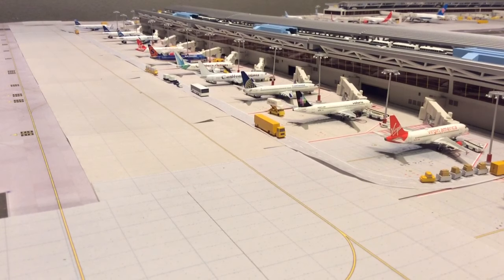Delta's Terminal 2 concourse. JetBlue A320 departing for Kingston. JetBlue A320 departing for Chicago. Delta 737-800 departing for Atlanta. Delta Connection Embraer 170 departing for Chicago. JetBlue A320 departing for Seattle.